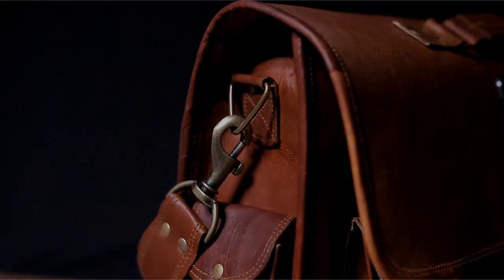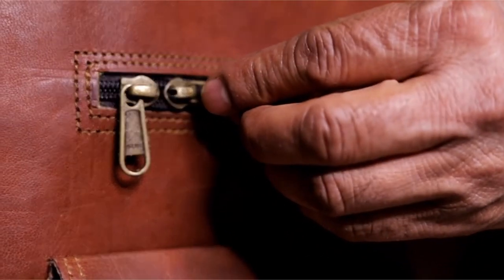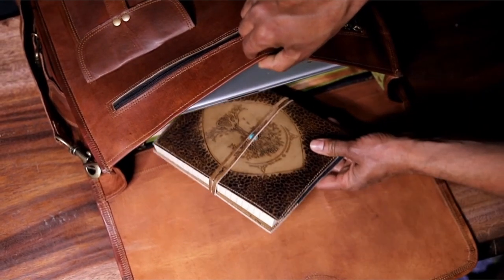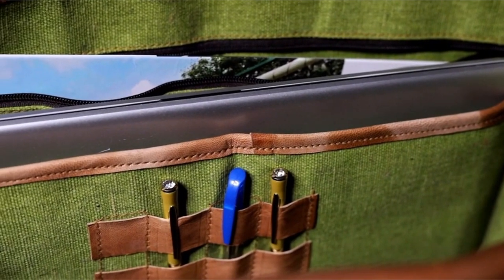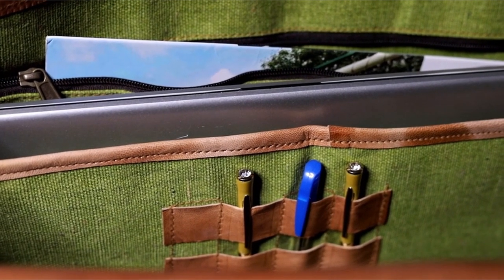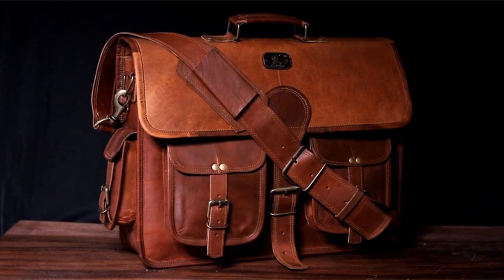Whether you're a student, a professional, or a traveler, Quero's bags have you covered. The rustic vintage style adds a touch of timeless elegance to any outfit. Available in two sizes and with both top handles and adjustable shoulder straps, these bags offer versatility and comfort. The canvas messenger bag features a detachable shoulder strap and padded handle for added convenience.